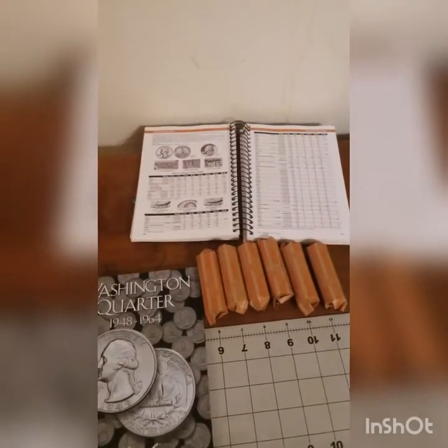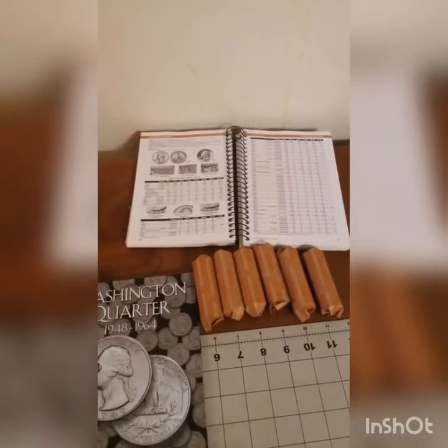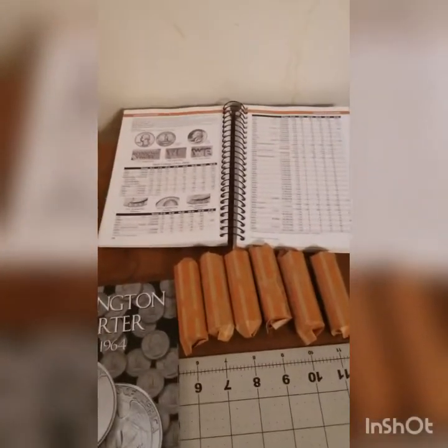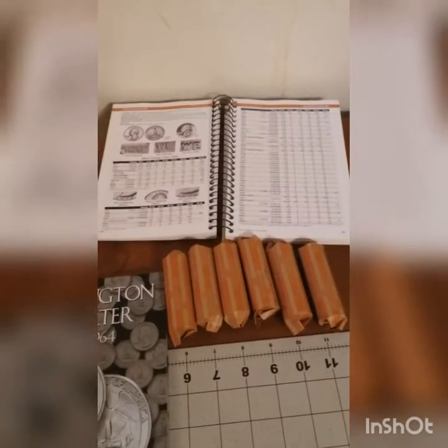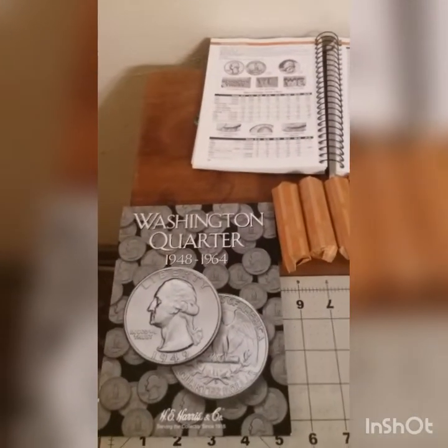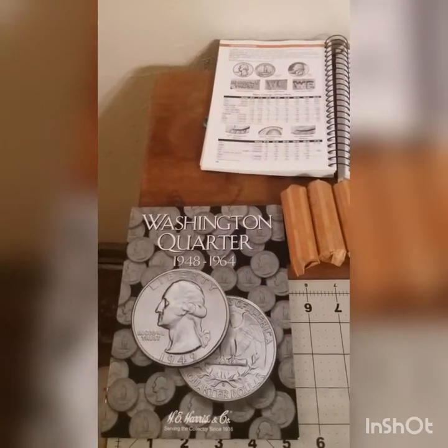Hello YouTube, welcome to another episode of Boyd's Coins and Currency. Today we got six full rolls of silver quarters. I went to the hobby shop this morning and we're going to see how we can do filling out this 1948 to 1964 book.